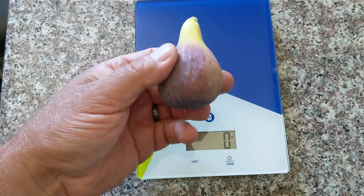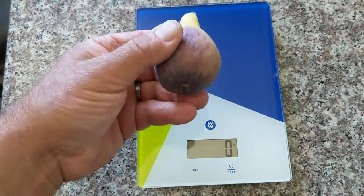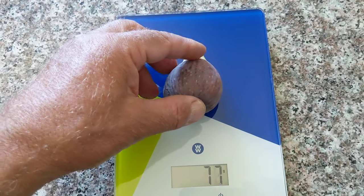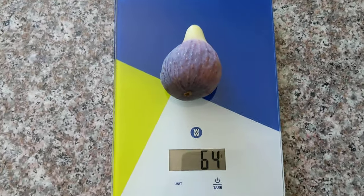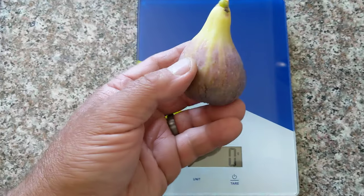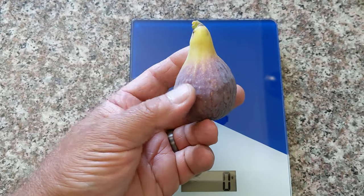I can say it's huge. Thick, 64 grams — it's a lot. So, beautiful color. It's kind of purplish, yellowish.